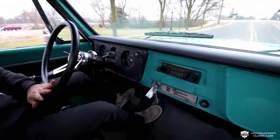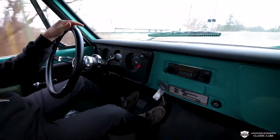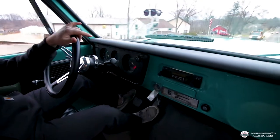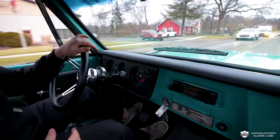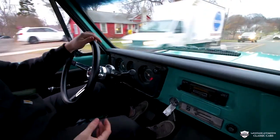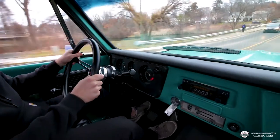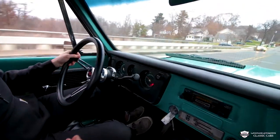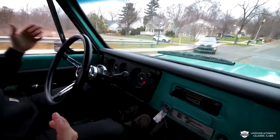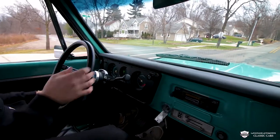Pulling out of the shop here — man, do I have a cool job. I get to jump in these trucks I've been dreaming about every day. I want to show you guys all the goods, the ins and outs, and of course how you can make them yours. Very fun for me. On the way down — those power brakes are quick to help.